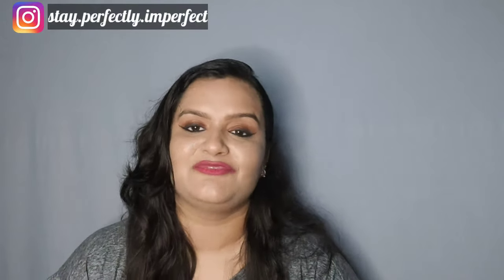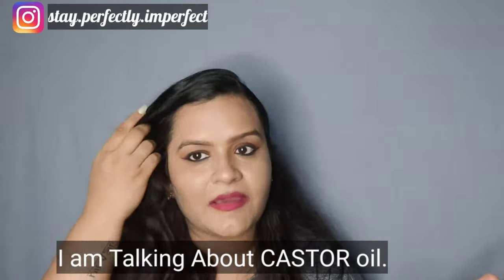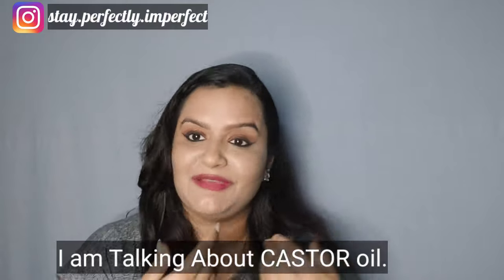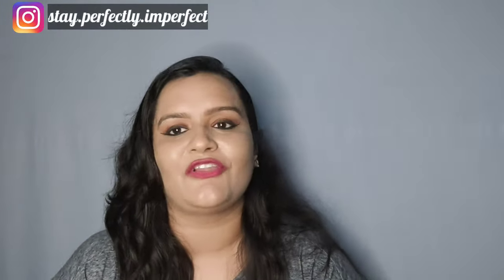So without wasting any time, let's start the video. I am going to tell you how to apply it and how to use it. Before that, if you are new to my channel, please subscribe to 'Stay Perfectly Imperfect.' This is my Instagram handle — please follow it.